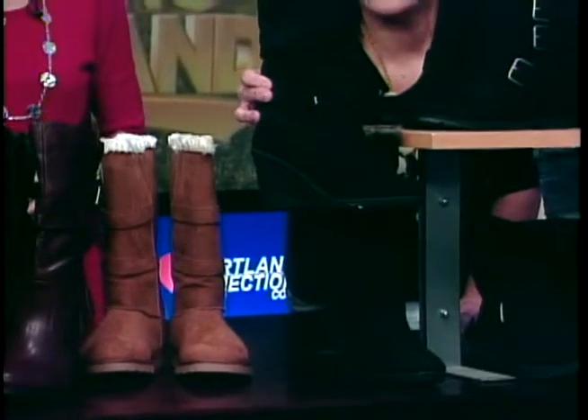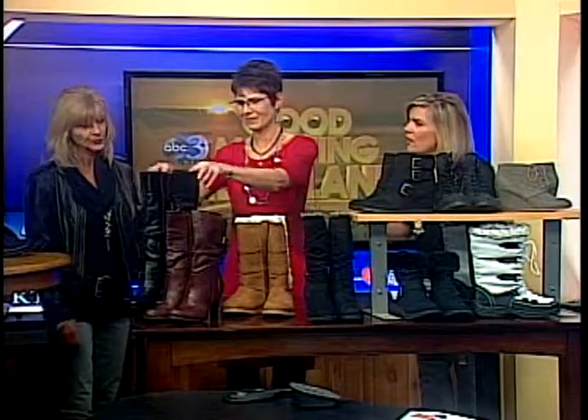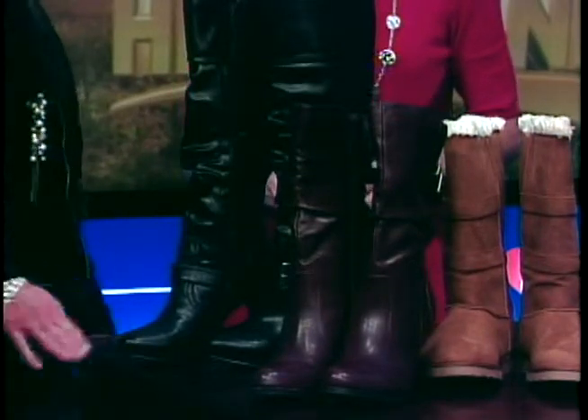Now let's go to the heeled boots. I love them, but I'm scared to wear them because I feel like I can't pull them off. What would you wear these with? They're mainly dressy, so you would want to wear a dress or skirt with those. You can wear leggings as well, but these are more for a dressier occasion.